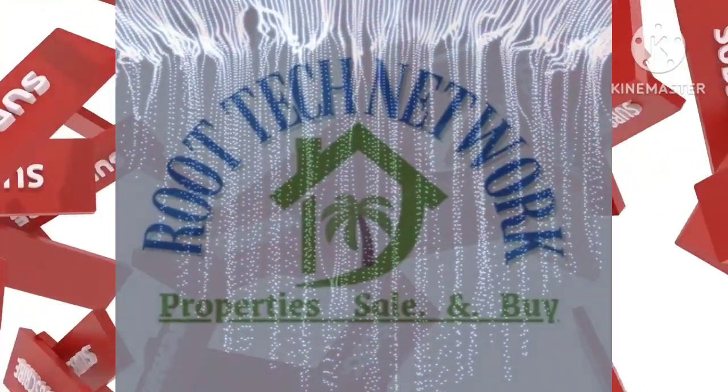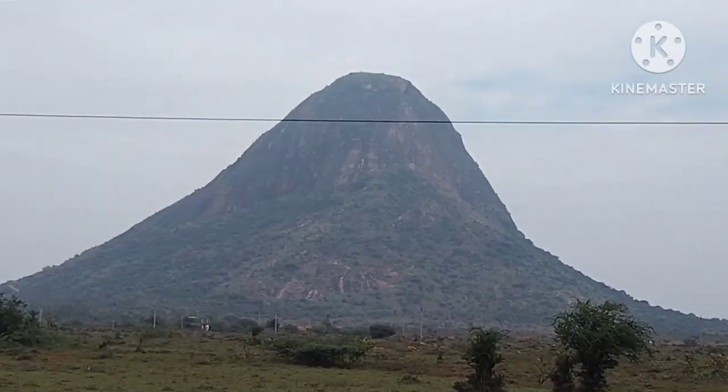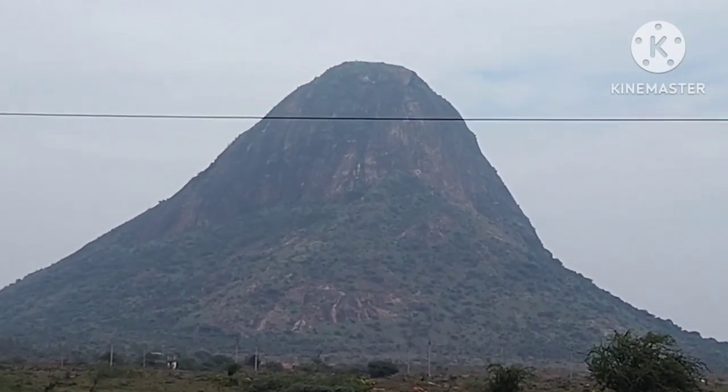Welcome to Rootek Network. I am going to take a look at how many people are in a place to land. This is the main hill. This is Sivalaya Kills.